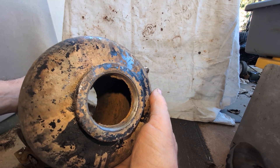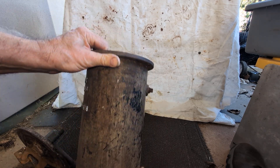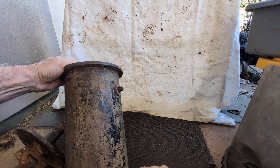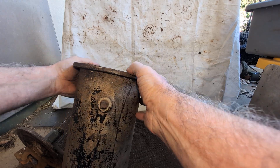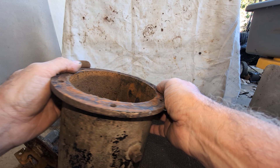Here's your cast iron container. This would have been attached to the bottom of the wet return between the two check valves. These are 3/4-inch national pipe thread tappings if you want to install a gauge glass.